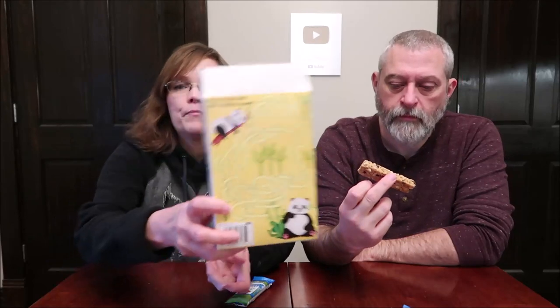You get eight individually wrapped bars at 130 calories per bar. They have a maze on the back — help the sleepy panda find a bamboo snack. Sunbelt Bakery is made by McKee in Collegedale, Tennessee — the same company that makes Little Debbie snack cakes. The difference is Sunbelt Bakery has no preservatives, eight grams of whole grain per serving, and no high fructose corn syrup, whereas Little Debbie cakes have lots of preservatives.